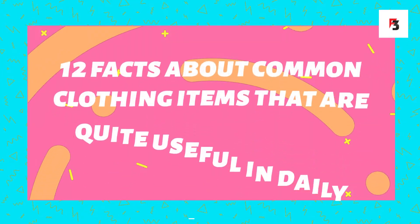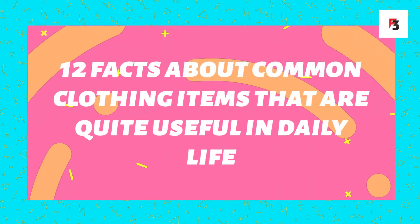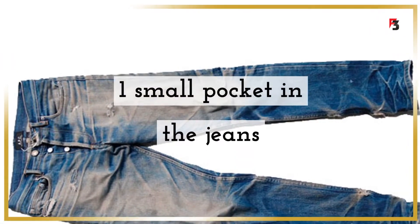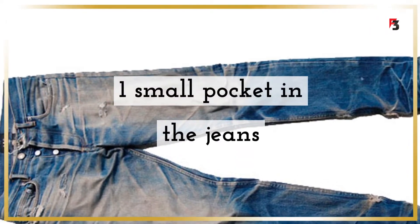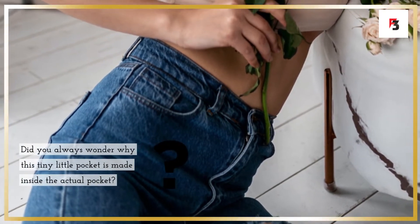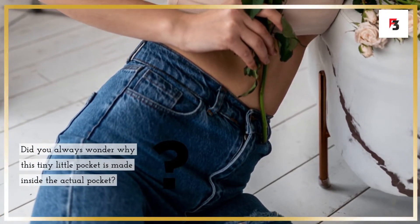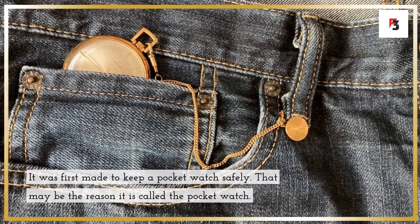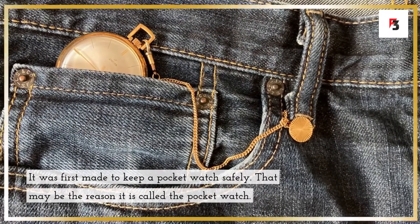12 facts about common clothing items that are quite useful in daily life. Fact 1: the small pocket in jeans. Did you always wonder why this tiny little pocket is made inside the actual pocket? It was first made to keep a pocket watch safely — that may be the reason it is called the pocket watch pocket.